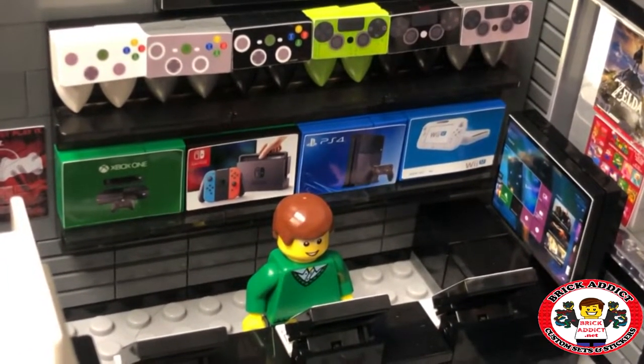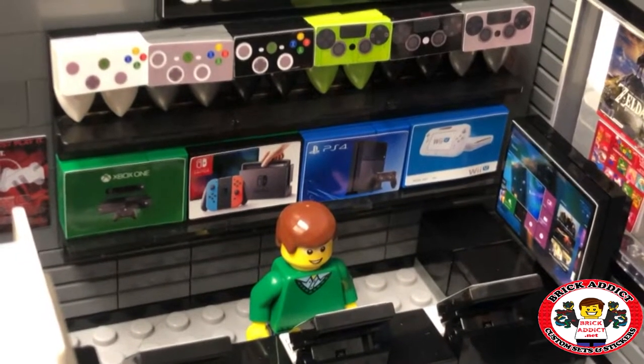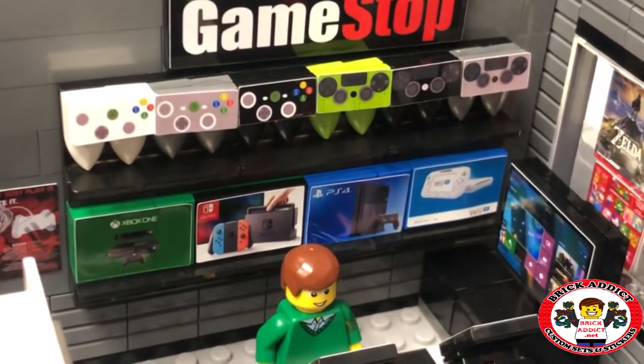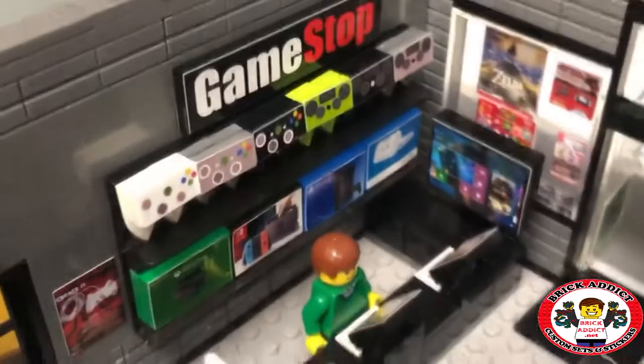Xbox, Nintendo Switch, PlayStation 4, and the Wii — and above that, all kinds of remotes. Everything you need to be an awesome gamer.